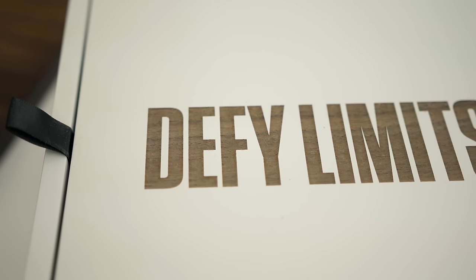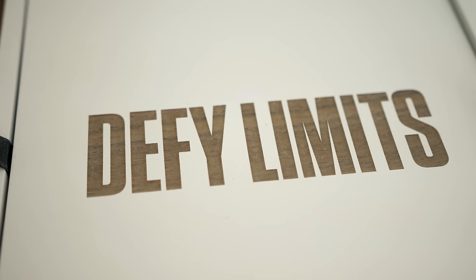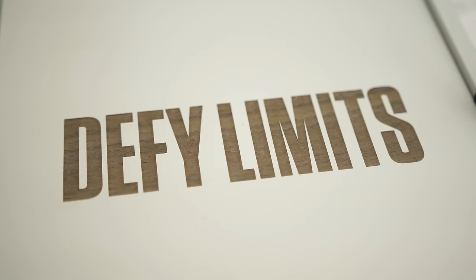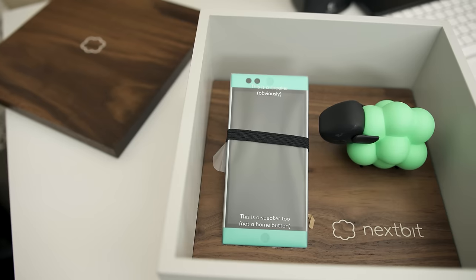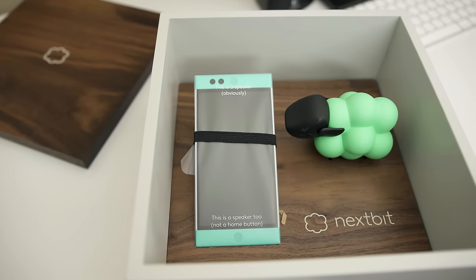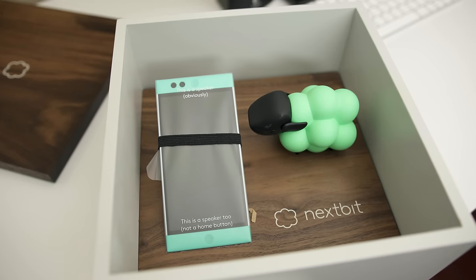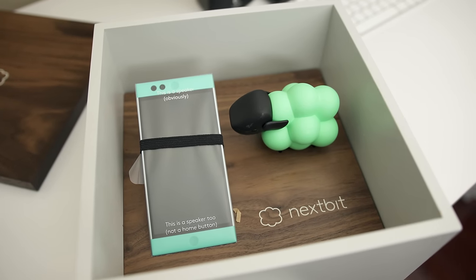This for once is a completely refreshing and new experience for me. Once you lift up the wooden lid, there sits a pull-up tab saying 'Defy Limits.' Inside, the Robin and its partner logo figurine are sitting proud, and right away you can tell the Robin is not your ordinary looking smartphone — the edges are square.